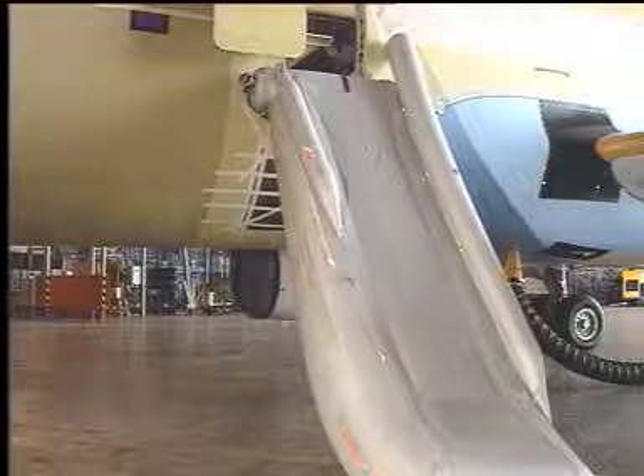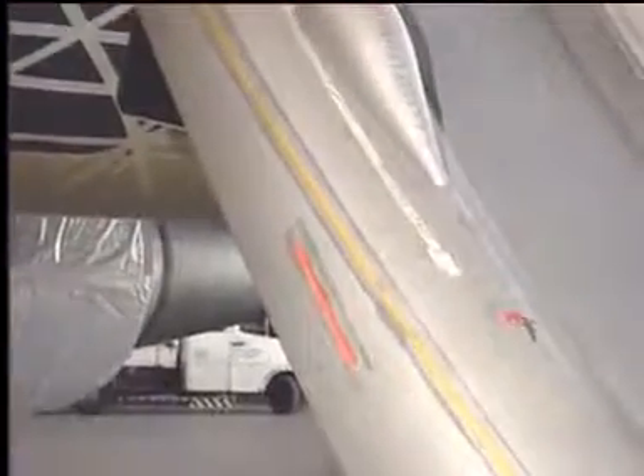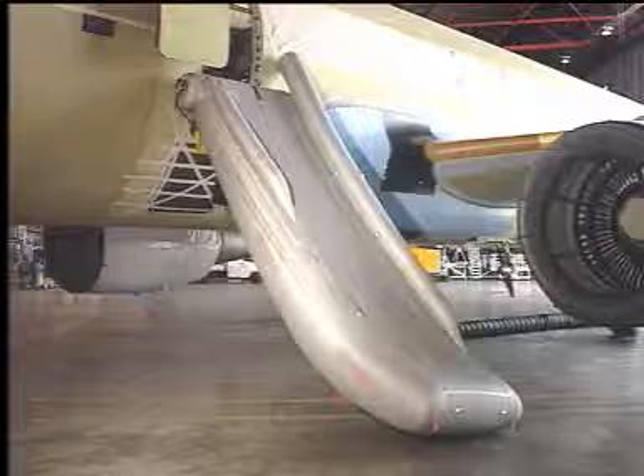A re-entry strap is fixed on one side of the slide. A yellow lifeline is fixed along the outside of the inflation chambers on both sides. Red no-fail handles are located on both sides for assisting people to hold the slide in case it is used, not inflated, as an evacuation chute.